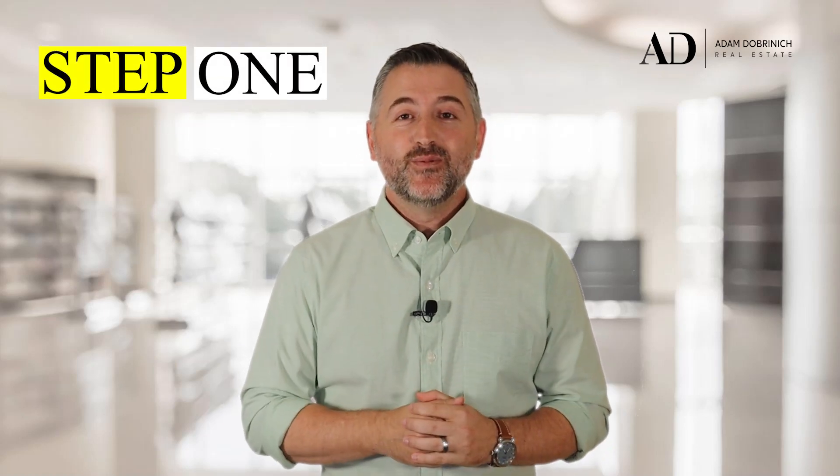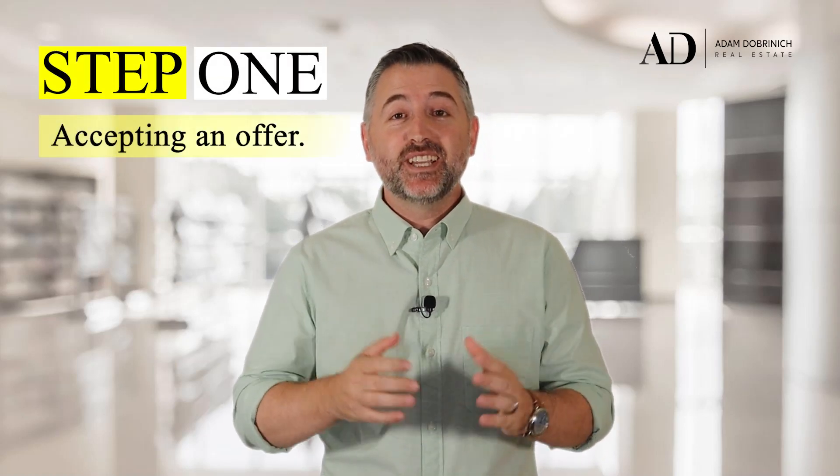Step one in your home selling process is accepting an offer, which you have already done. Congratulations, I'm absolutely thrilled for you. I want to take this opportunity to thank you again for allowing me to be part of your home selling journey. I sincerely appreciate it. And with that being said, let's jump into the contents of this email.